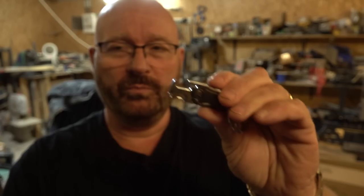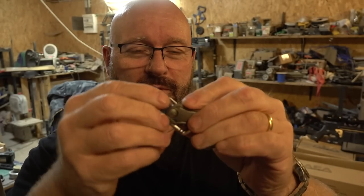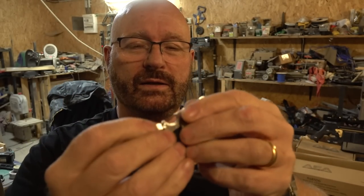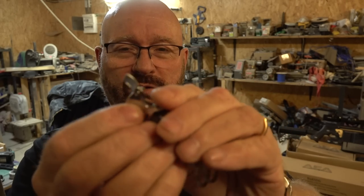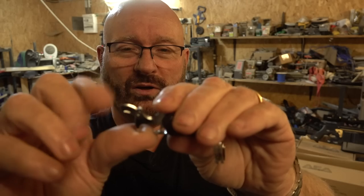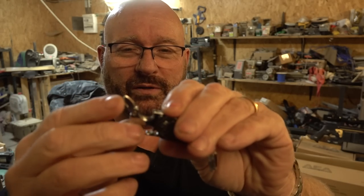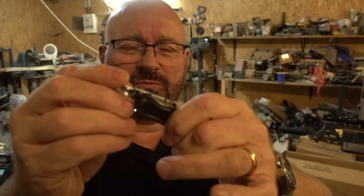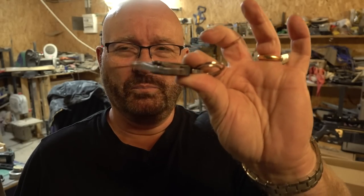It does have a bottle opener, of course. And it even has a tiny little blade here — you can open this and have a tiny blade, I guess for opening things, but it's not sharp at all, so you'd have to sharpen it first. So it's pretty cheesy and not really super well made, but funny. I give it a six out of ten.